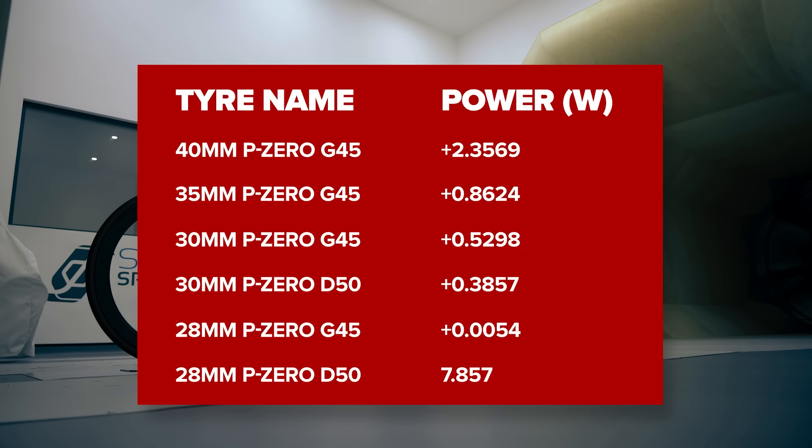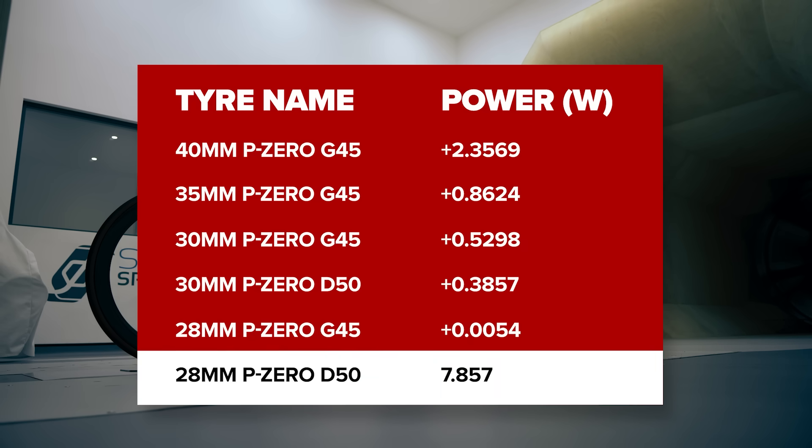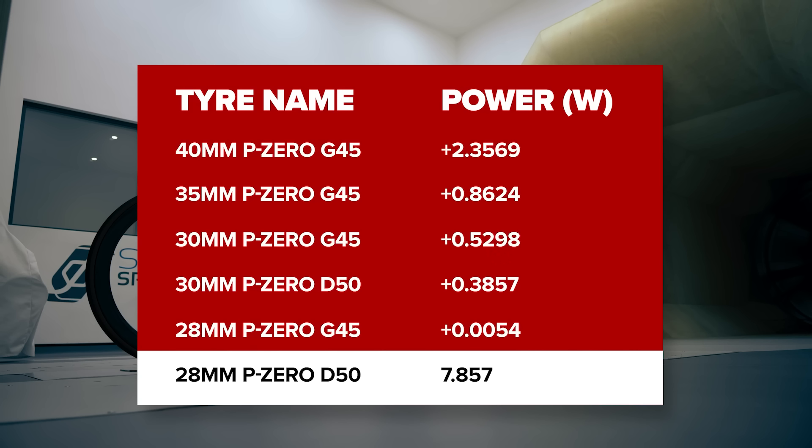Let's talk about the results. At 30 kilometers an hour in terms of aerodynamic drag expressed in watts, the lowest was the 28-millimeter tire on the narrower wheel, with a drag of 7.857 watts. Going up to the highest: the 28-millimeter on the wider rim, then the 30mm on the narrow rim, the 30mm on the wide rim, then the 35, and then the 40. The difference was much smaller than I expected — between the 28, 30, and 35-millimeter tire there was just less than one watt difference between them all, which in my eyes is as good as no difference at all. From the lowest to highest drag setup, it's just 2.4 watts extra going from the 28 all the way up to the massive 40-millimeter tire. Aerodynamically at those speeds, your tires are not having a significant impact on your performance.